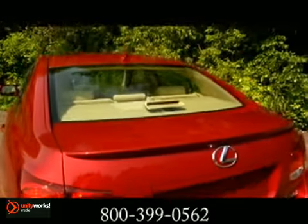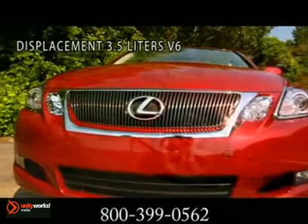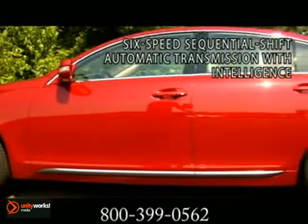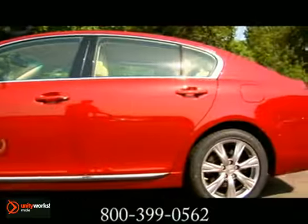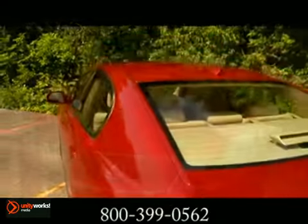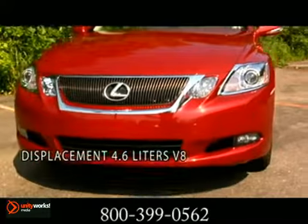The 2012 Lexus GS. The GS features a 3.5-liter V6 with dual variable valve timing with intelligence, a 6-speed sequential shift automatic transmission, and full-time all-wheel drive. The GS460 is loaded with a 4.6-liter V8.